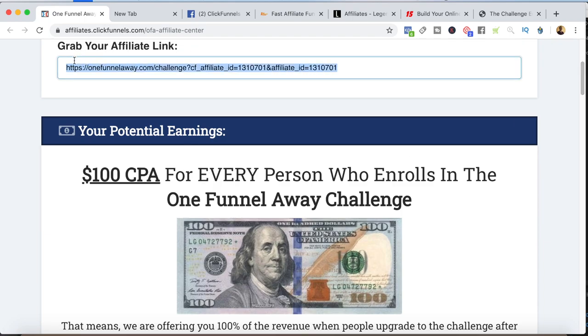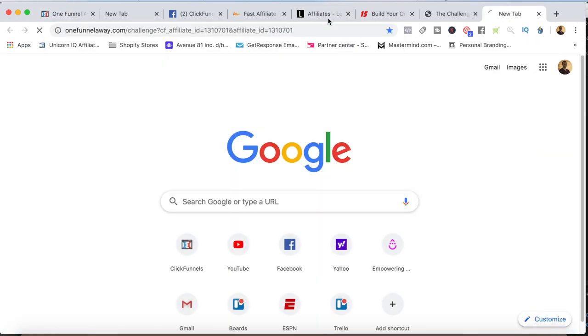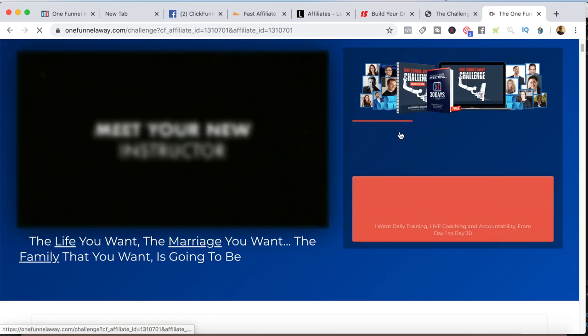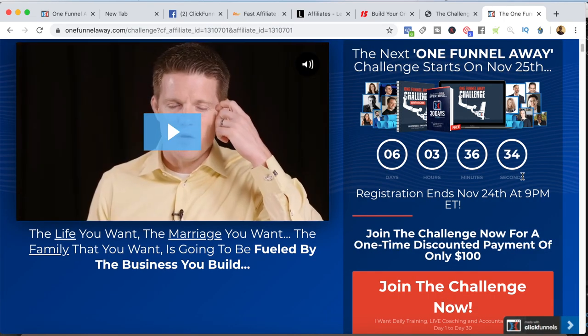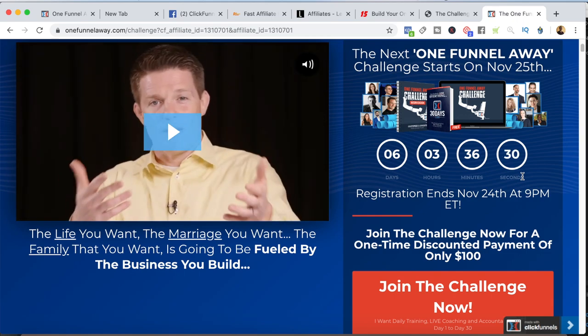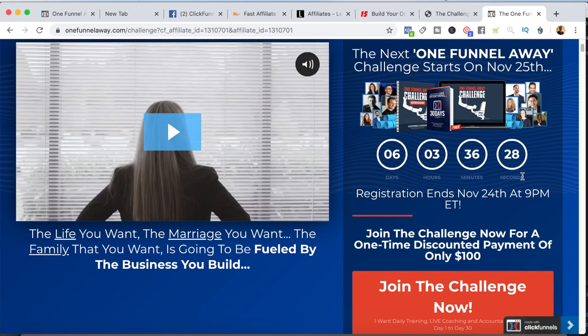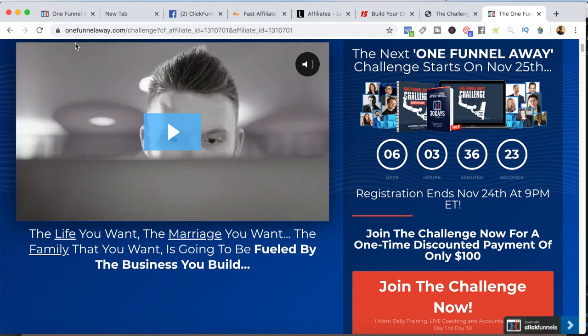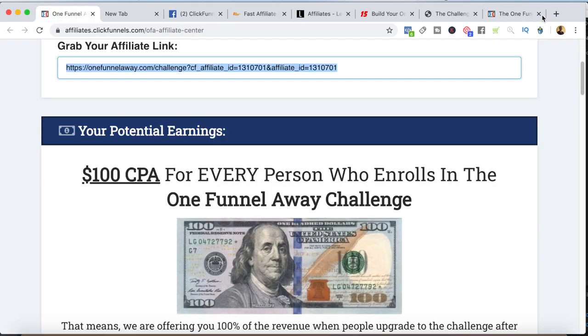I'll show you what this page looks like. When someone clicks on my affiliate link, they go to the One Funnel Away Challenge page. The cool thing about this is there's built-in scarcity — they rotate challenges, so as soon as one ends, another starts 12 or 13 days later. That means there's always built-in scarcity, which helps you as an affiliate marketer because it increases conversions.